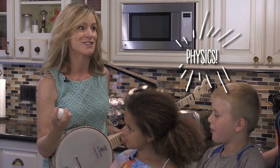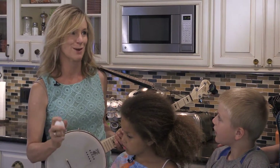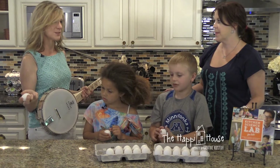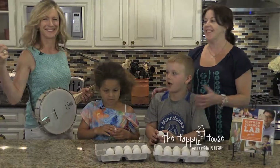Today we're going to do some physics experiments with eggs, and I'm super excited. We're going to see what happens when eggs stop slowly versus when they stop really fast. And do you think that's a good experiment to do in the house? Maybe not this house. So are we going to take it outside? Let's take it outside. Let's go!